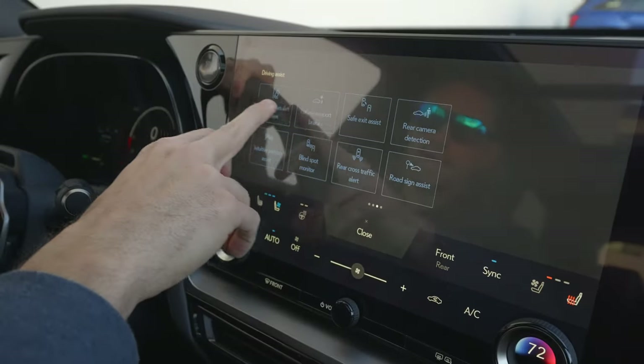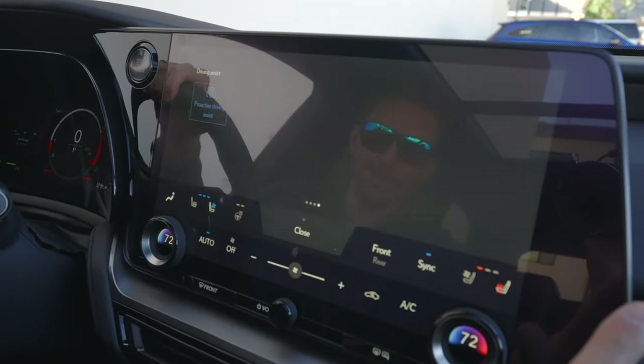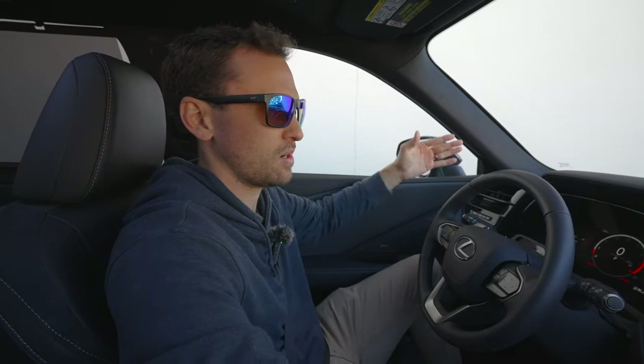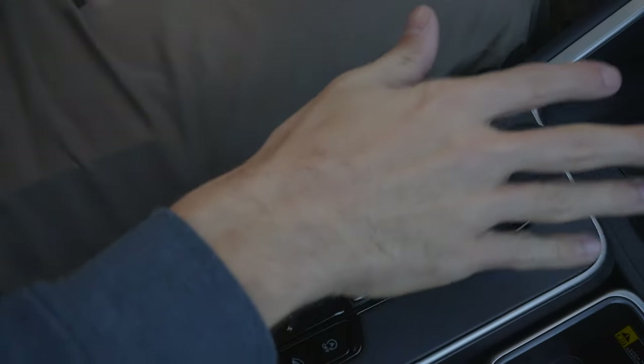Moreover, driving assistance and all these different things — proactive driving assist is on the final page, totally blank for the rest. It's a pretty straightforward infotainment system. It works nicely — nice big screen, fits well in the car, not bolted on top. It does have piano black up top but not on the lower areas where dust settles, which is smart.